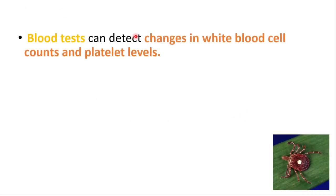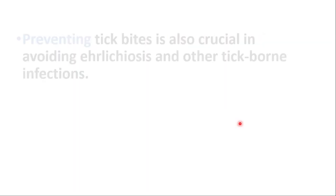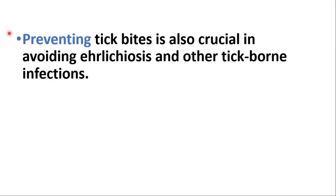Blood tests can detect changes in white blood cell counts and platelet levels, but more specific tests like PCR and serologic tests can identify the presence of Ehrlichia or Anaplasma DNA or antibodies in the blood.